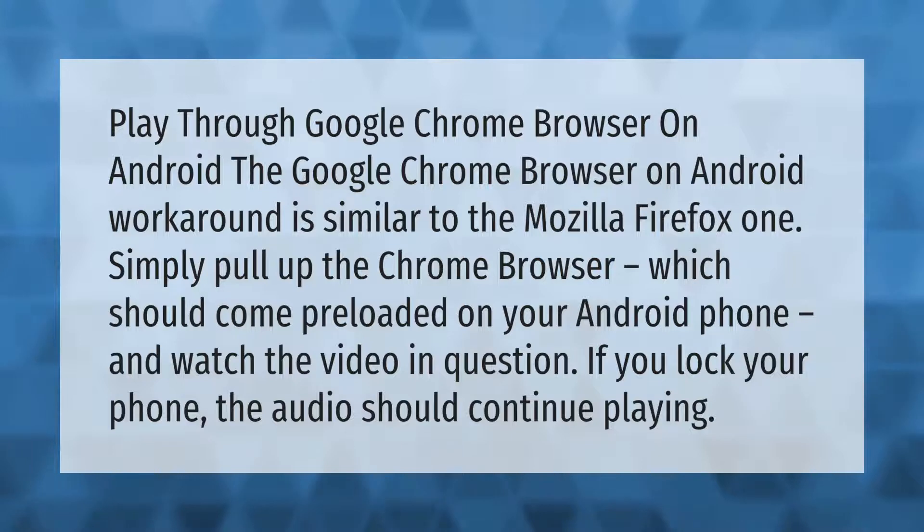To play through the Google Chrome browser on Android, simply pull up the Chrome browser, which should come preloaded on your Android phone, and watch the video in question. If you lock your phone, the audio should continue playing.